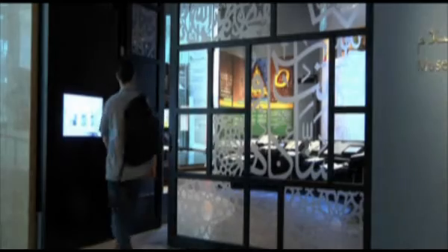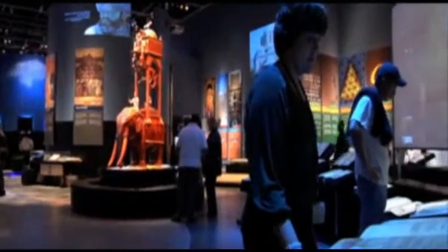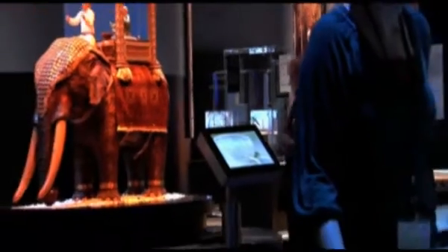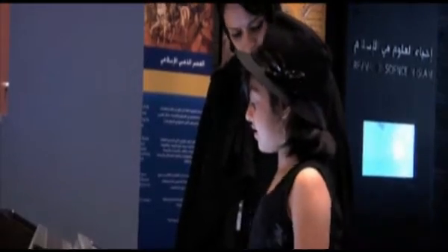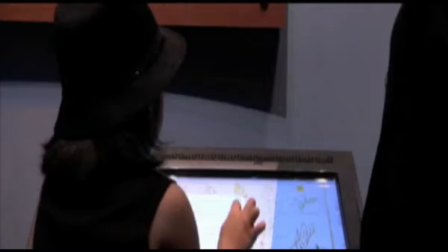Two South African digital media companies were commissioned by MTE Studios, an exhibition maker based in Cape Town and Dubai, to develop 21 digital unique interactive media installations for a newly built science and technology museum in Saudi Arabia. Their interactive AV productions display various aspects of the technical and scientific advances of the Islamic world from 700 BC to 1700 BC, in the fields of maths, medicine, astronomy, art and architecture, chemistry, botany, and others.